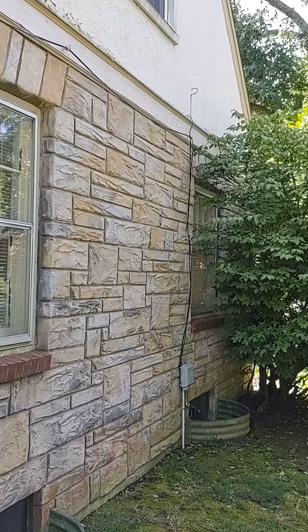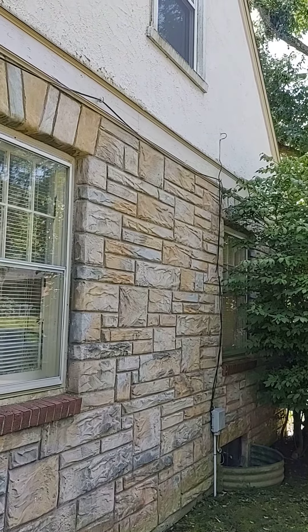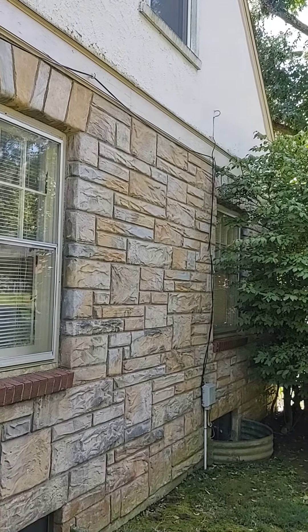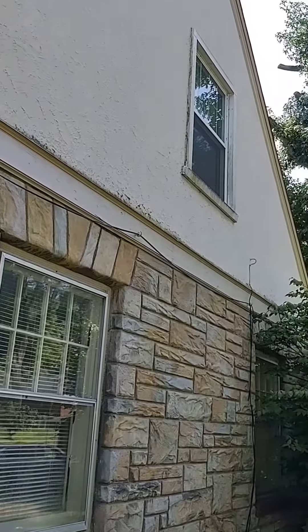Good afternoon, Lee Sundin, Foursquare Inspection. Here's an interesting little house that I'm looking at today. I rolled up in front of it, I looked at it and said, OK, this has got a stone veneer on it, and then the upper part of it is stucco.